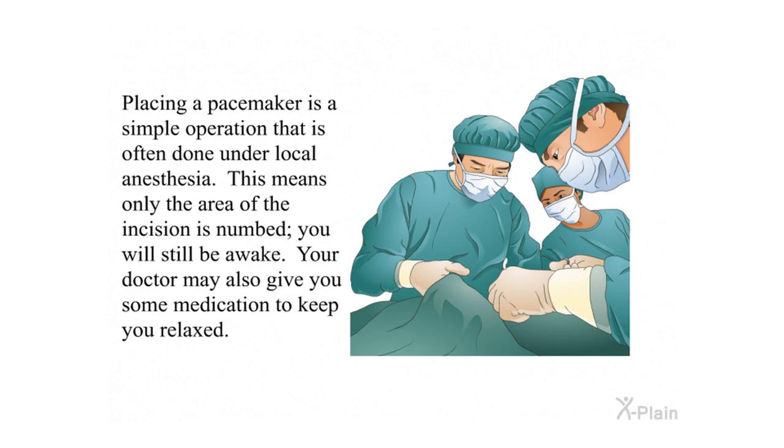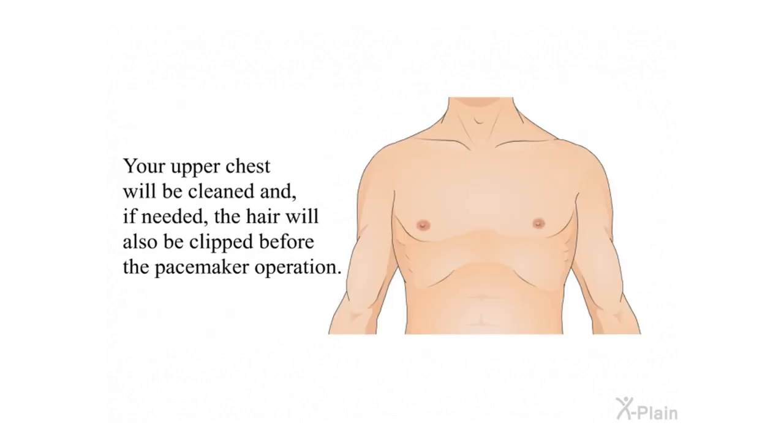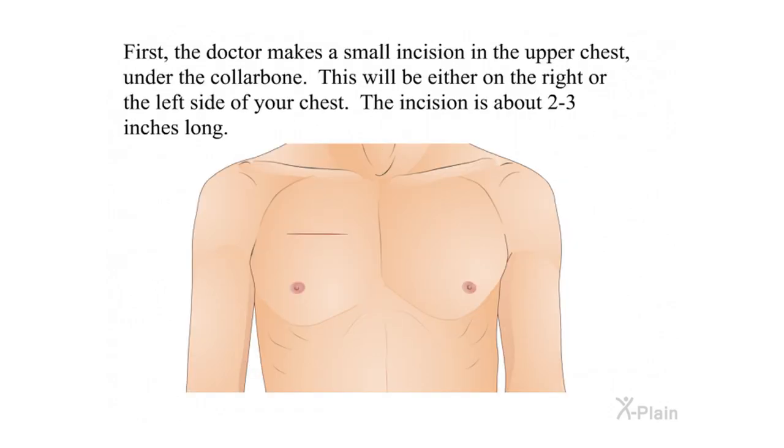Procedure. Placing a pacemaker is a simple operation that is often done under local anesthesia. This means only the area of the incision is numbed — you will still be awake. Your doctor may also give you some medication to keep you relaxed. Your upper chest will be cleaned and, if needed, the hair will also be clipped. The doctor makes a small incision in the upper chest under the collarbone, either on the right or the left side. The incision is about two to three inches long.